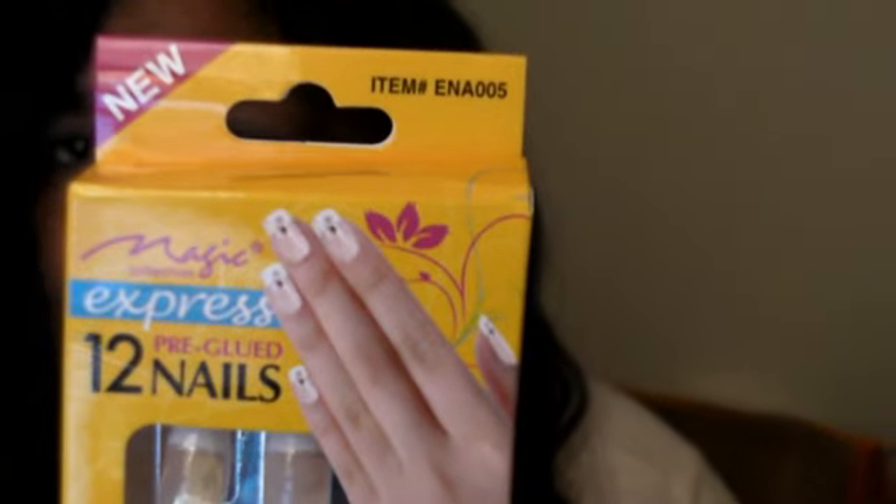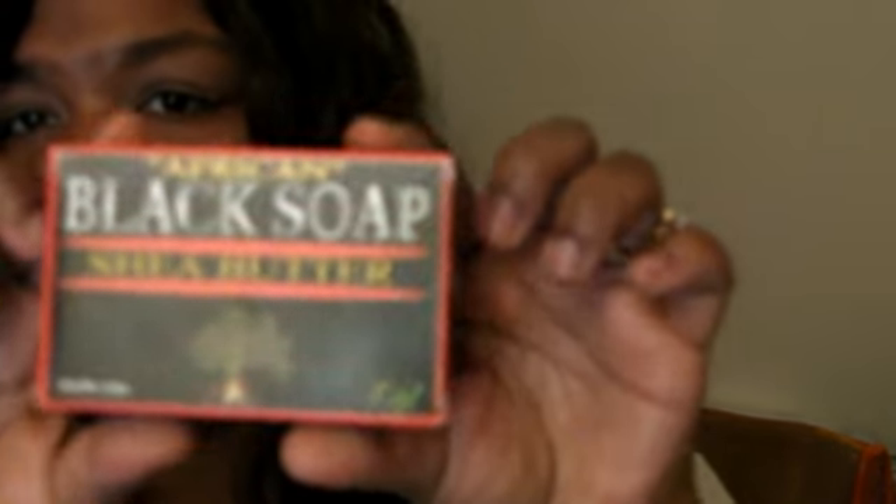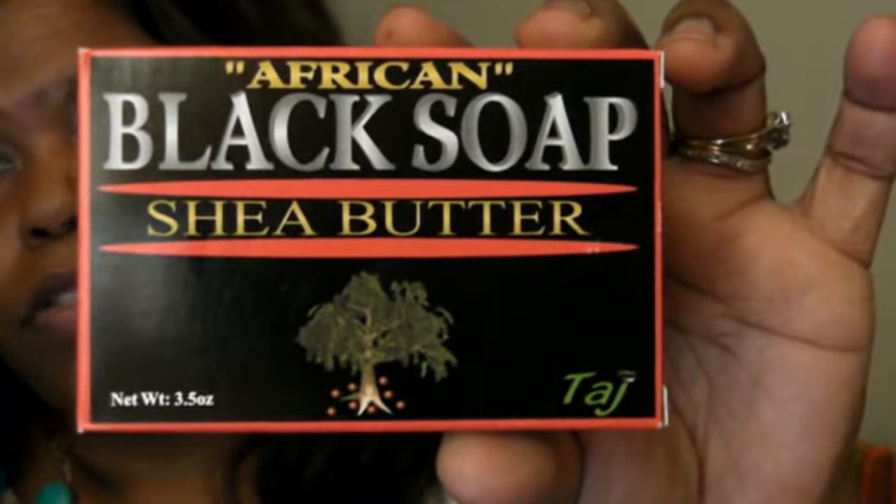Some Express pre-glued nails, item number 8 — which you can see. I got those. I got two of those because it was a buy one get one deal. And then I got some black soap. I've never tried the black soap, so I got some of that.